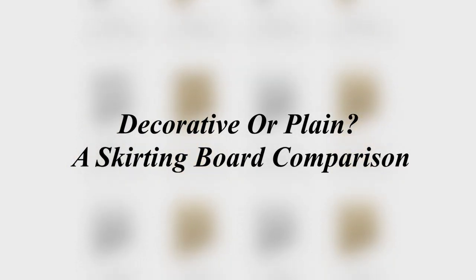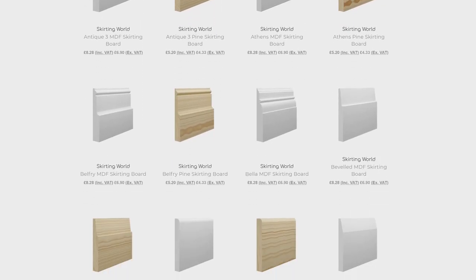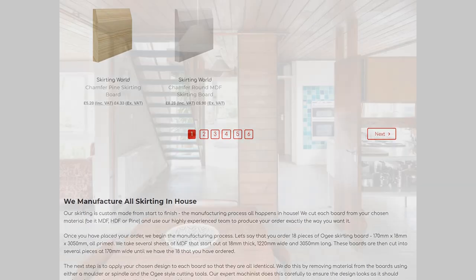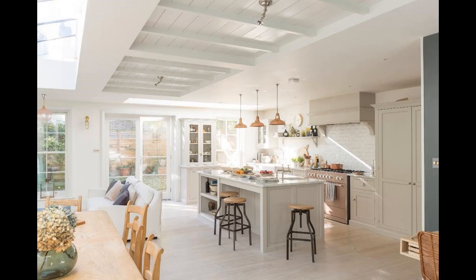With so many different designs on the market, it can be a really tough decision when it comes to choosing a skirting board design for your home. For example, we have over 100 different designs. It really will come down to personal preference, but taking inspiration from your home is a good starting point.